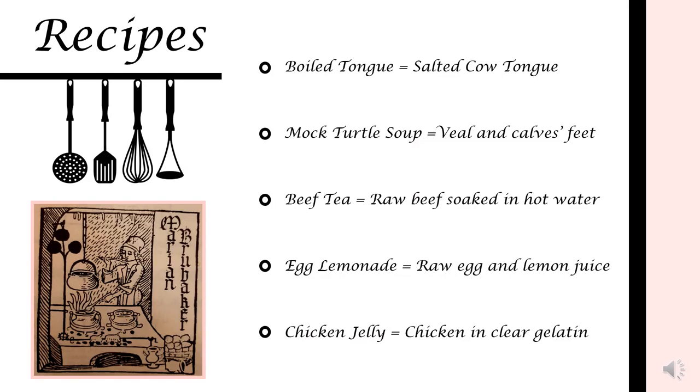Looking at the recipes, I found that while many of them were familiar to me, others were very interesting concoctions — boiled tongue, mock turtle soup made from veal and calves' feet, beef tea which is raw beef soaked in hot water, egg lemonade calling for raw eggs and lemon juice, and a recipe called chicken jelly.